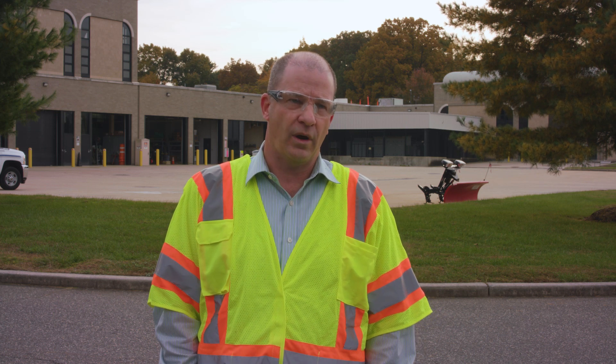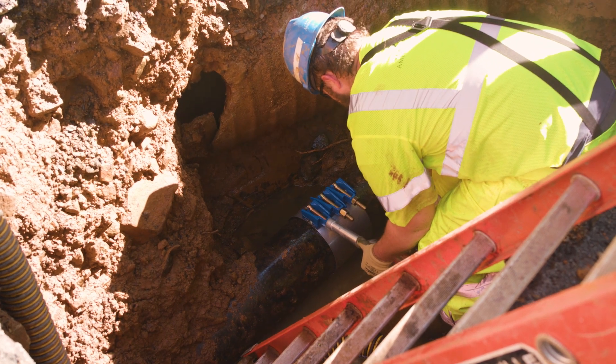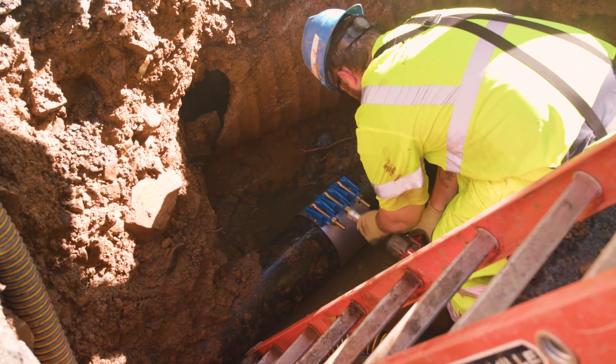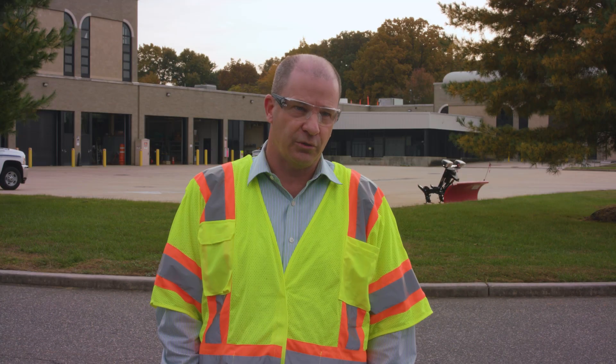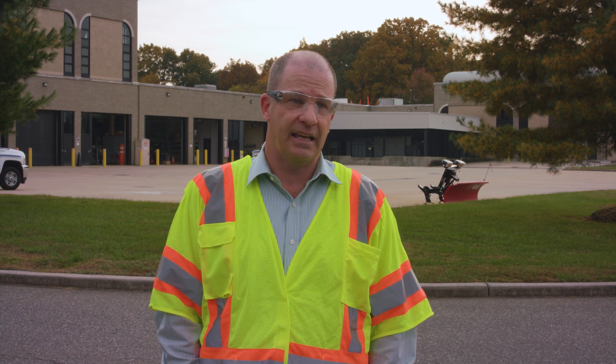That problem is not going to go away. With 9,000 miles of pipe and a replacement rate of approximately one percent, that's a hundred-year replacement cycle. We have to continually invest and make sure our infrastructure is in good enough shape to adequately serve our customers day in and day out.